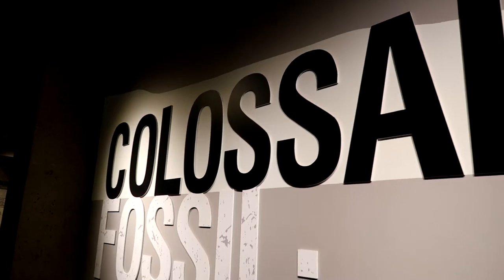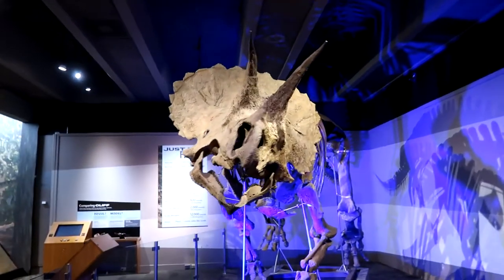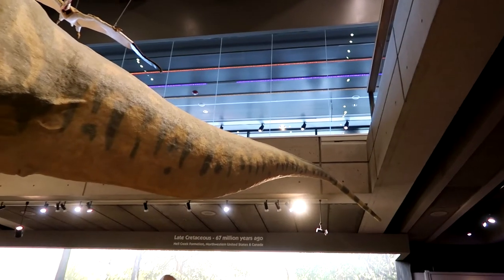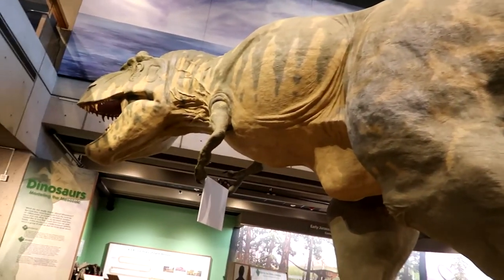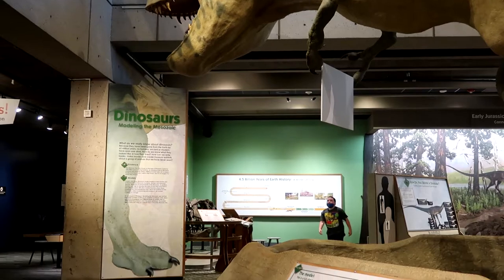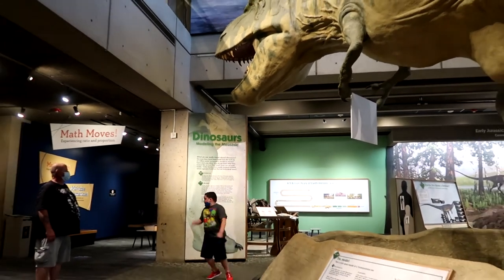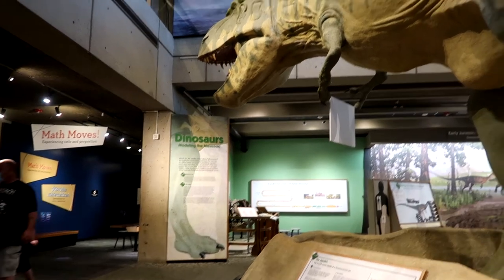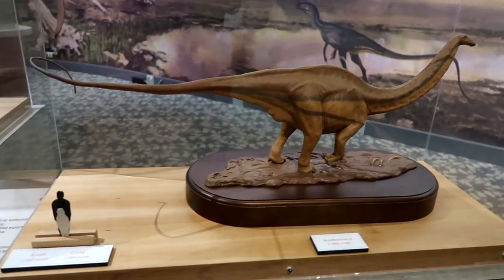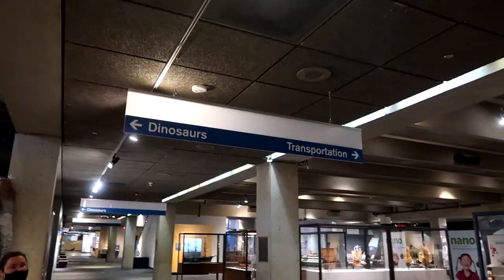One of my all-time favorite exhibits is this one right here — look how cool. This is a legit Triceratops! He came from Paris in nine different crates. Just right up there is where we started today, right near this big T-rex jacket. Logan's passion is dinosaurs so he's loving this exhibit — he's calling the dinosaur Rex, like our puppy Rex. Quite a big difference — little size comparisons of human beings to dinosaurs. One of my favorite dinos is the Triceratops.